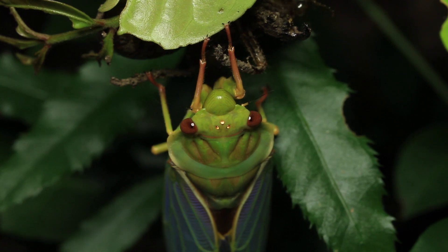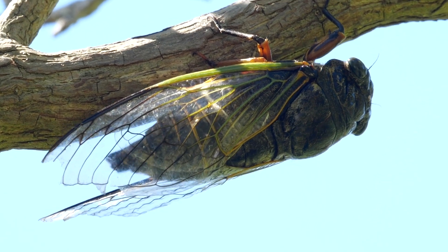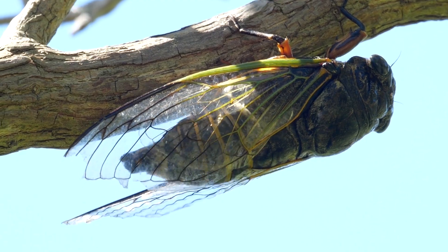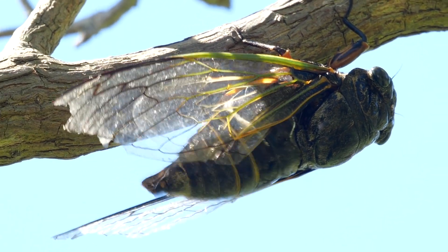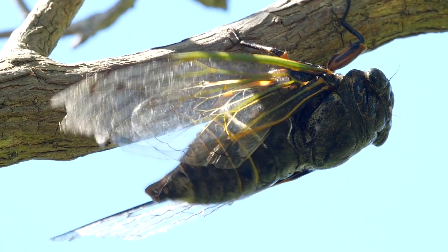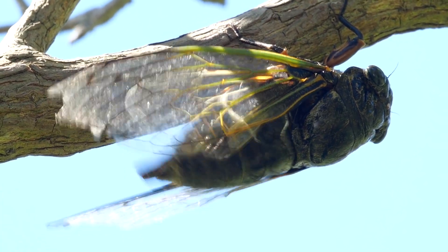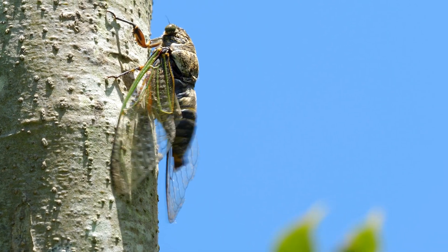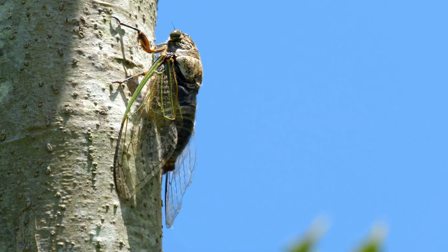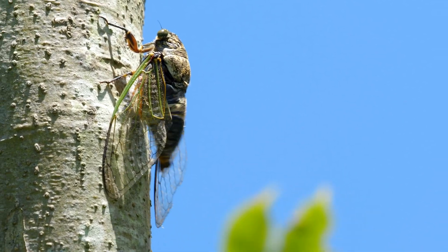One of the most fascinating things about cicadas is their singing. Only the males sing, using special organs on their abdomen called tymbals. When these vibrate, they create a distinct buzzing sound. Each species has its own song, which helps cicadas attract mates and ward off rivals.